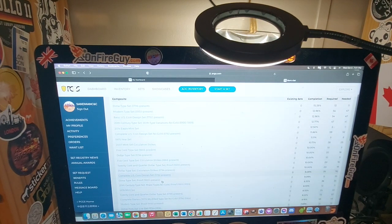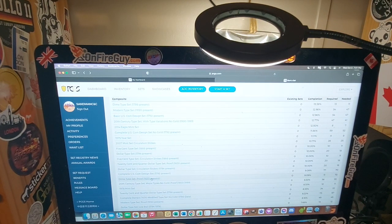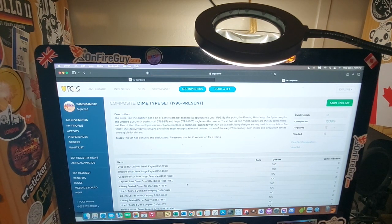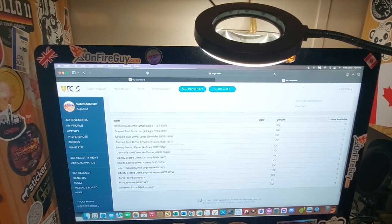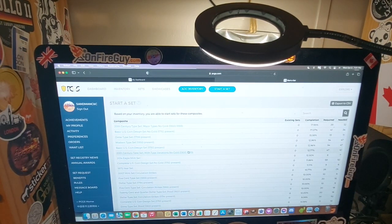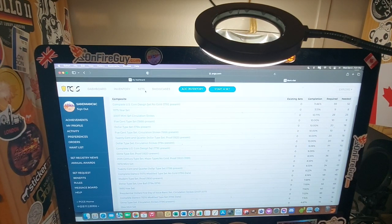I might go with the Dime Type set. I don't see why that would be too bad of a set to work on. Yeah, I might as well. Do I do the Dime Type set proof? I think I'll just do the regular Dime Type set, because it would be a lot harder to get the other proofs. So we may start this one — start the set.